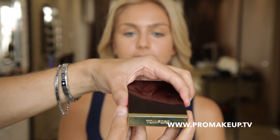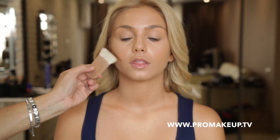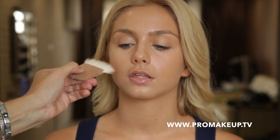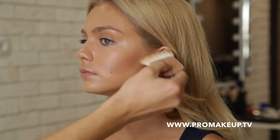Кремовым скульптором Tom Ford Shade & Illuminate в оттенке номер 2 выделяем зону под скулами, боковые стороны лба и носа, а также вдоль нижней челюсти — это выгодно подчеркнет скульптуру лица. Растушевываем прямоугольной кистью Hakuhodo так, чтобы не осталось резких линий.